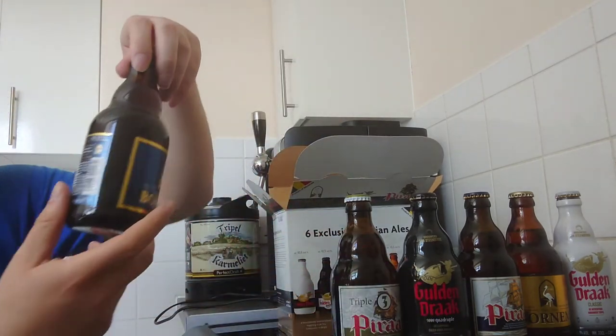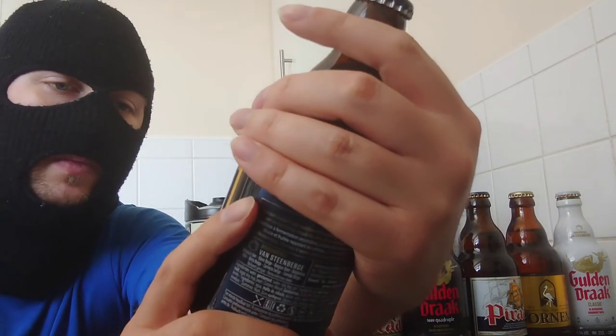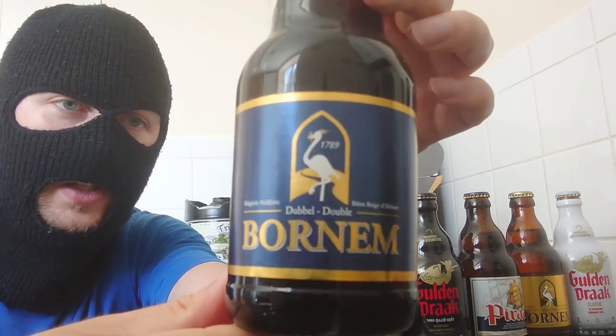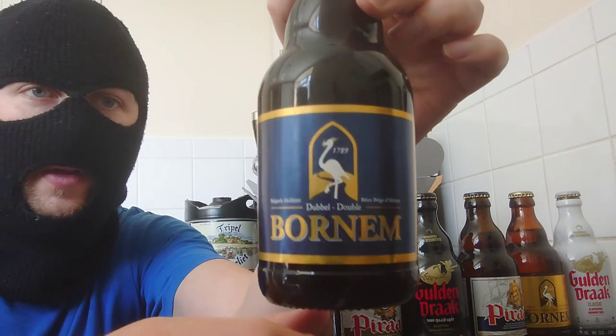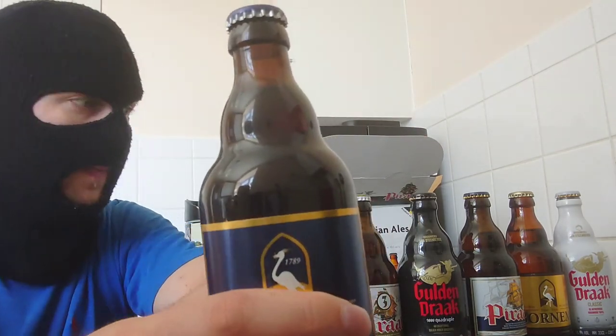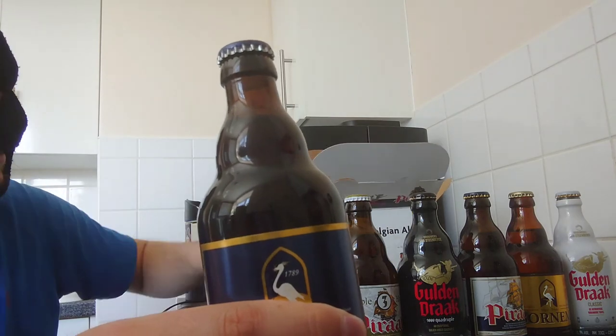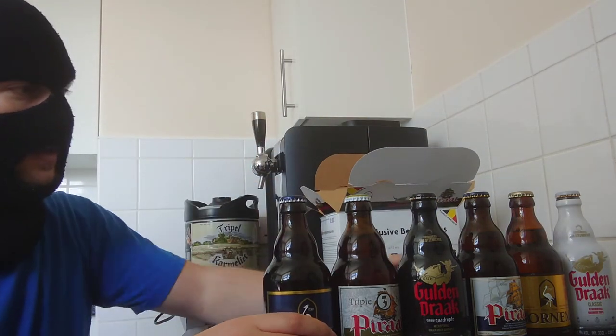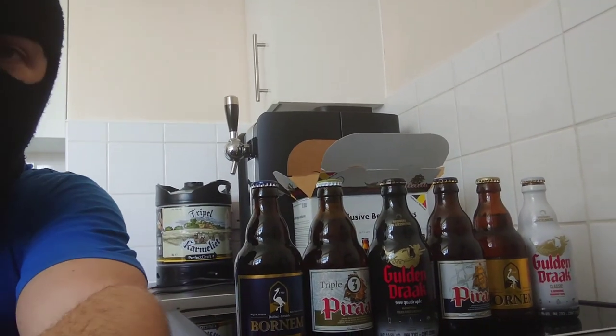Finally we've got Born & Double — a nice blue and gold design, I think they go well together. Seven point two percent, so this is the weakest of the lot, but don't be fooled — still an exceptionally good beer.